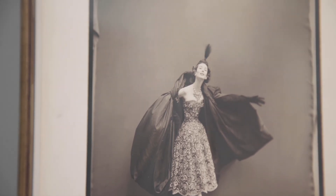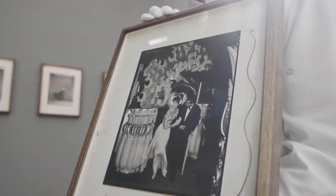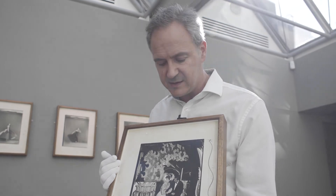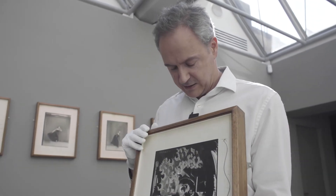This is Susie Parker modelling a dress by Balmain at the Scheherazade nightclub in Paris. And if I turn it around,